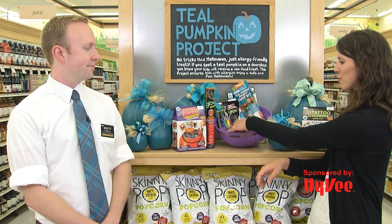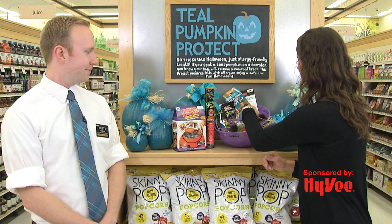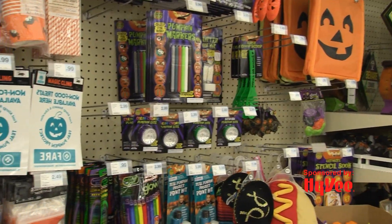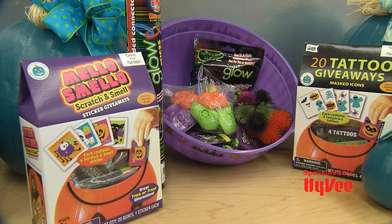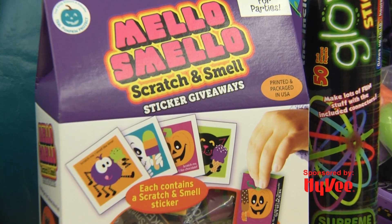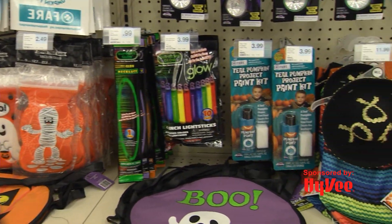You also want to have some non-food options available, like stickers, glow sticks, little fun bouncy balls, erasers, and one of my personal favorites — little whistles. You can choose to have candy for those who have a regular diet and split between the non-food options, or just have all non-food options as well.